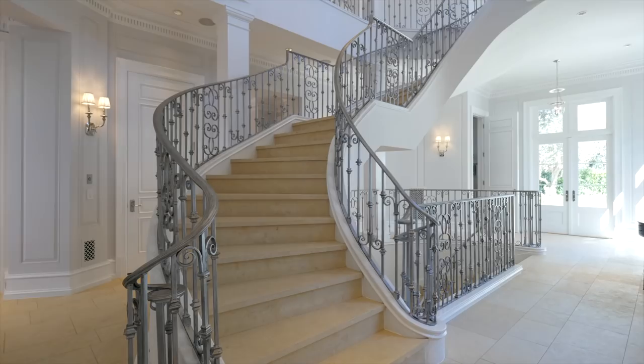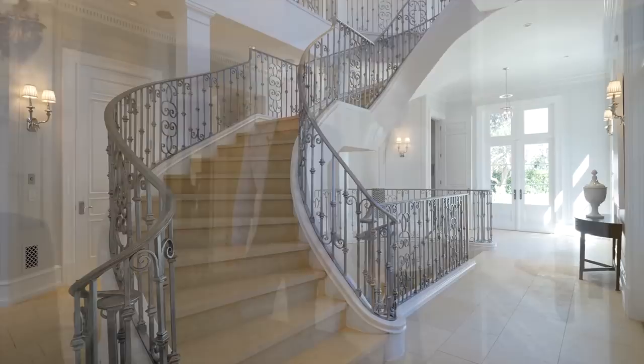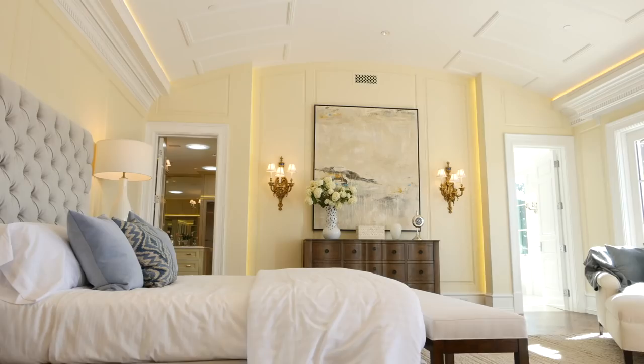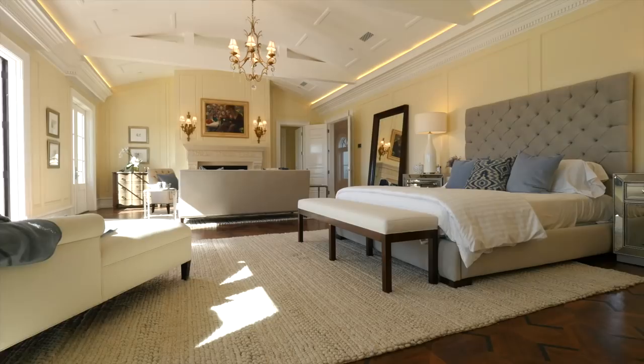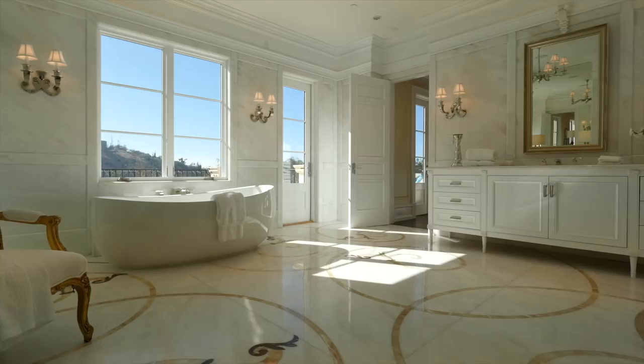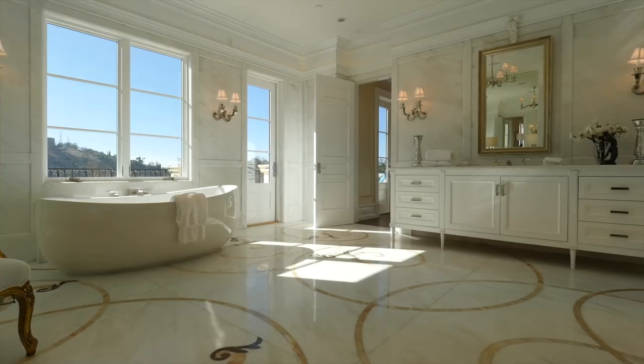This is the master bedroom suite — this is luxury personified. Look at the ceiling detail here: this is a barrel vault ceiling, it is just beautiful. And look at the detail in here — isn't this divine? Check out the tiles — it's all inlaid marble, this is so beautiful. Right next door you have your dressing room, which is like a Louis Vuitton store.